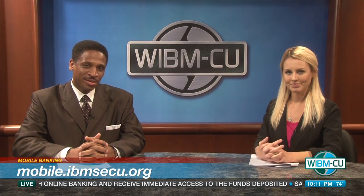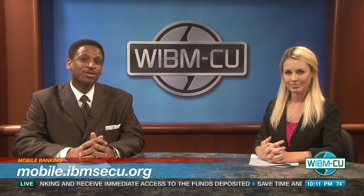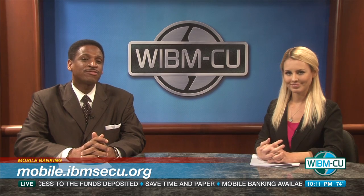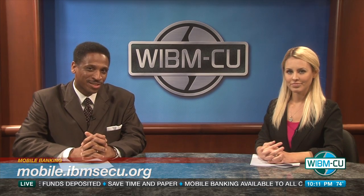Thanks, Lois. Mobile banking is available to all credit union members at mobile.ibmsecu.org, and you can download their app for either your iPhone or Android device as well. There are links for those apps right on their website. That's correct, Dee — I downloaded it myself earlier this afternoon. IBM Southeast Employees Federal Credit Union really is doing a great job when it comes to convenience.